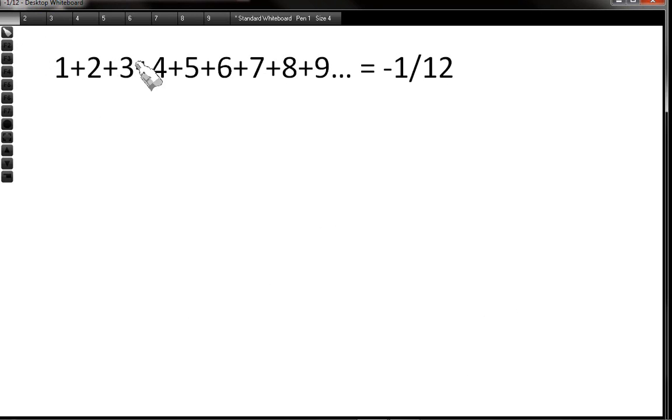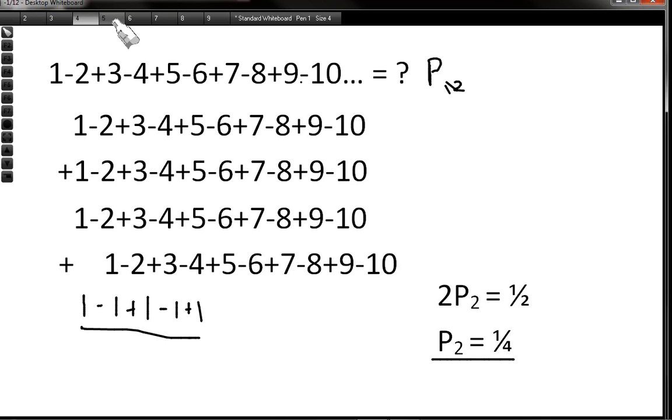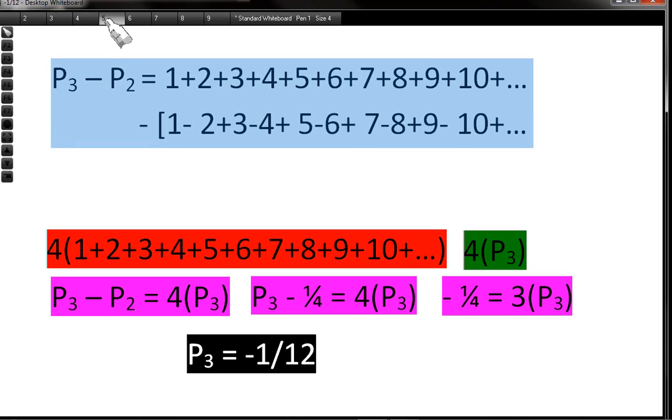Now we have all we need to prove that 1 plus 2 plus 3 plus 4 is minus 1 over 12. Let's call P3 the series 1 plus 2 plus 3 plus 4 plus 5 plus 6, and subtract P2 from it. P3 minus P2: 1 minus 1 is 0, 2 minus minus 2 is 4, 3 minus 3 is 0, 4 minus minus 4 is 8, 5 minus 5 is 0, 6 minus minus 6 is 12. We see a clear pattern: 4, 8, 12. Taking a factor of 4 out, we get 4 times (1 plus 2 plus 3 plus 4...), which is 4 lots of P3.